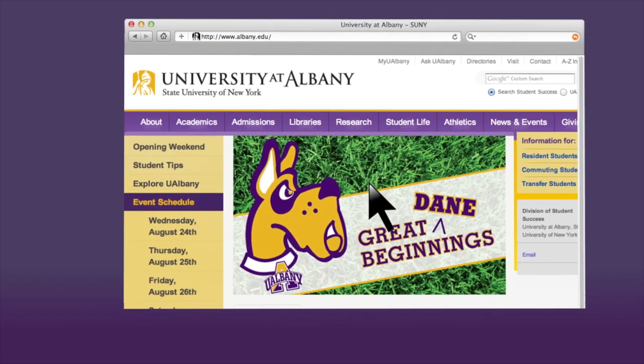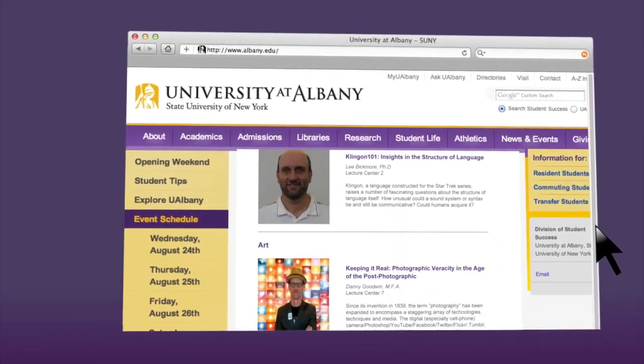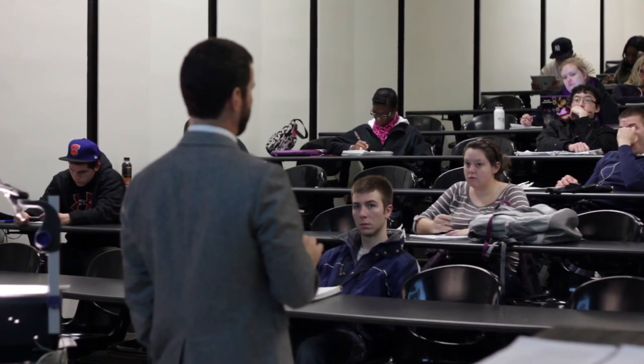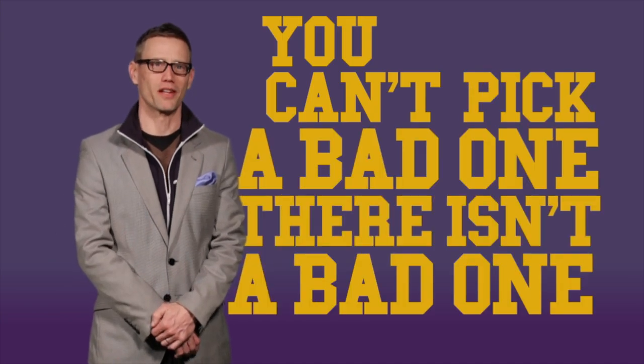Take a look at the website. You'll get a preview of what classes will be offered during Explore UAlbany. They're all going to be interesting, they're all going to be engaging. These are people who care deeply about what they're talking about, so you can't pick a bad one. There isn't a bad one.